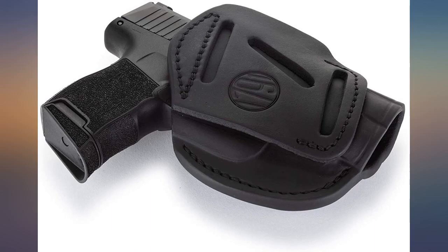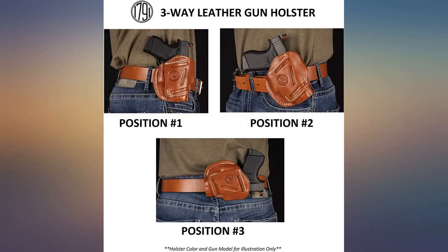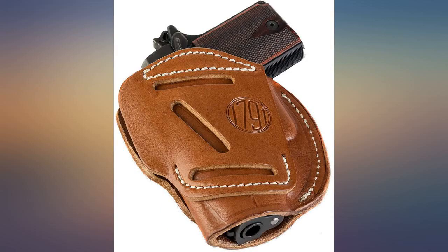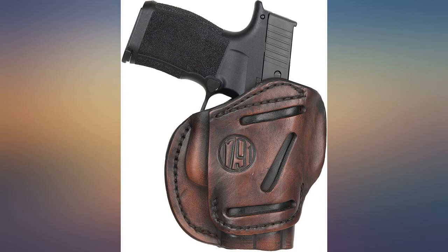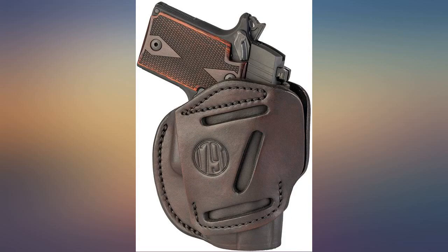I would venture to say that this is going to be my go-to holster company in the future. I plan on telling all of my gun buddies about the quality and price of my holster, and encourage them to take a look at your product before they make their next holster purchase. If you have a website or a catalog please let me know so I can check out the rest of your merchandise.